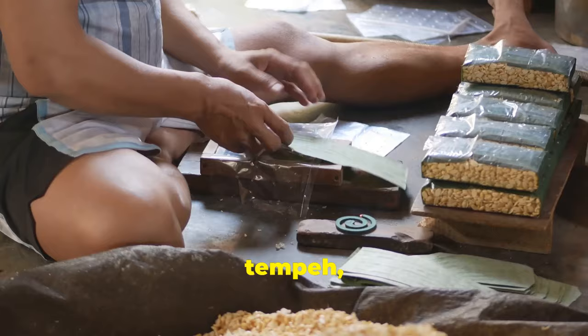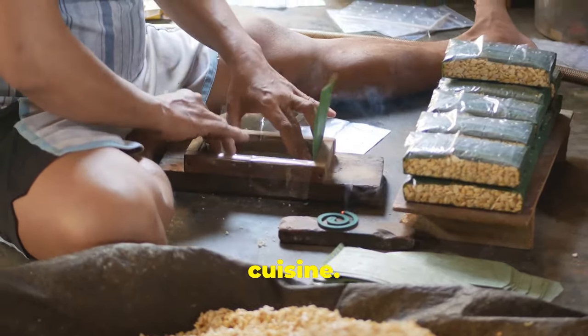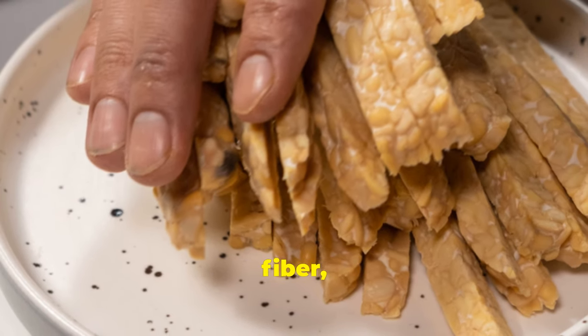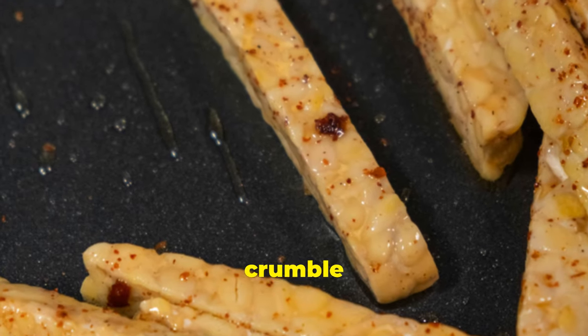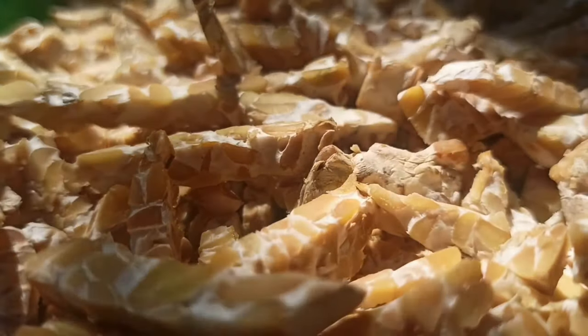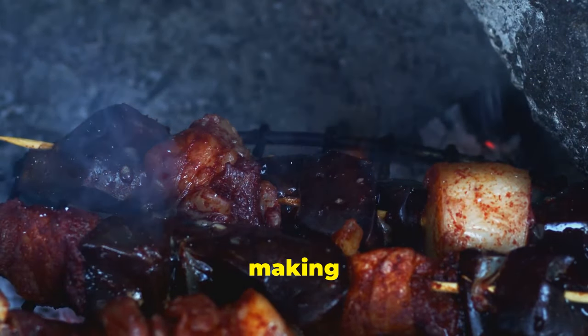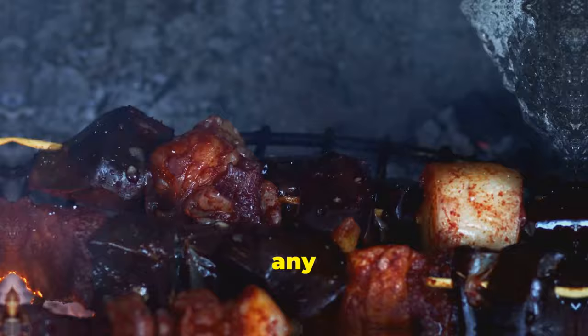Next up is tempeh, a fermented soybean product that's a staple in Indonesian cuisine. Tempeh is a fantastic source of plant-based protein, fibre and probiotics. You can marinate it, bake it or crumble it into stir-fries — it's incredibly versatile. Whether you're grilling it for a barbecue or making tempeh tacos, this ingredient can elevate any meal.